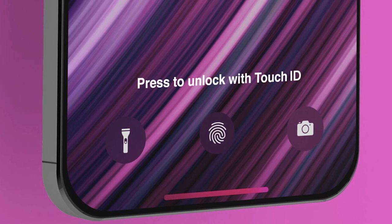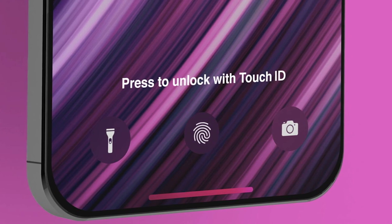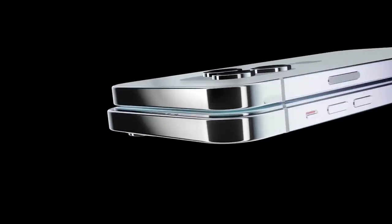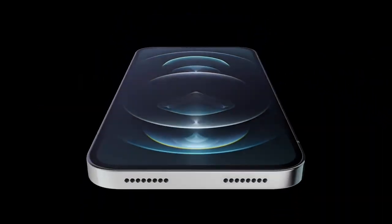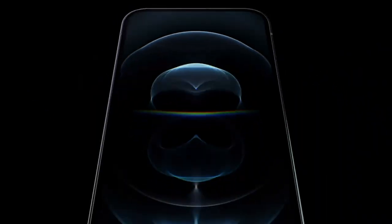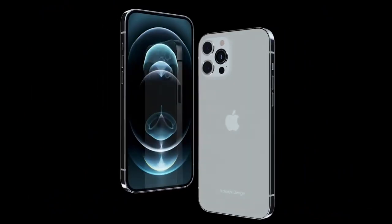One of the most significant changes for the iPhone 14 over its predecessors is tipped to be the return of Touch ID. Rather than being integrated into a power button like their older lines, it will supposedly be embedded under the iPhone 14's display. According to a recent leak, the iPhone 14 Pro models will come with an under-display Touch ID, but the leaker was careful to say that this is still being tested and it's unclear if we will end up seeing it.